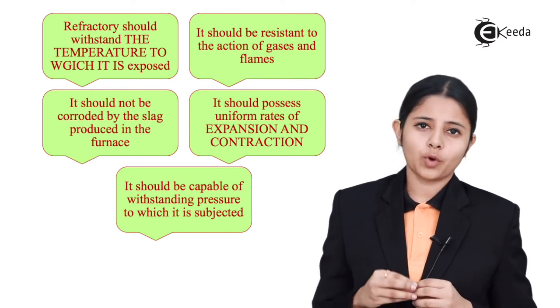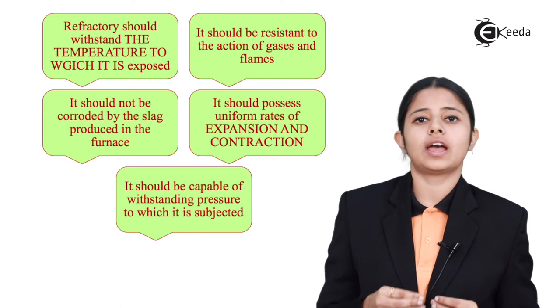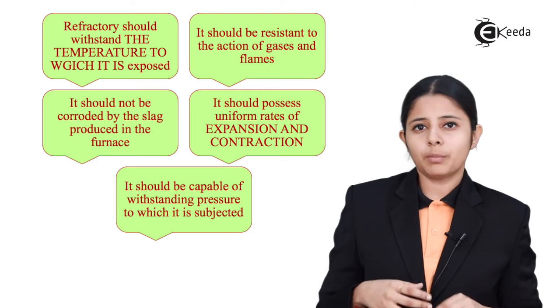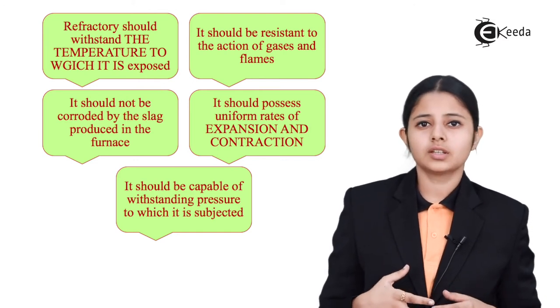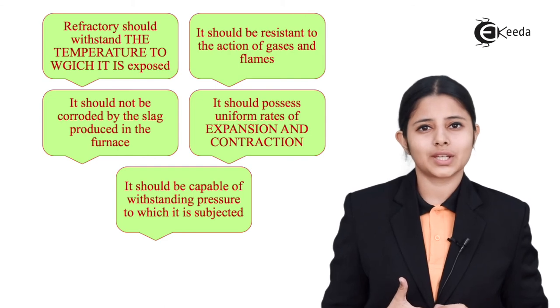The last very important property of refractory materials which should be kept into consideration is that it should have uniform expansion and contraction. In this session we studied about the introduction to refractories. Thank you so much for watching this video. Stay tuned to eKIDA and subscribe to eKIDA.